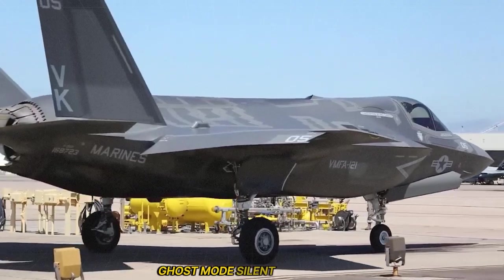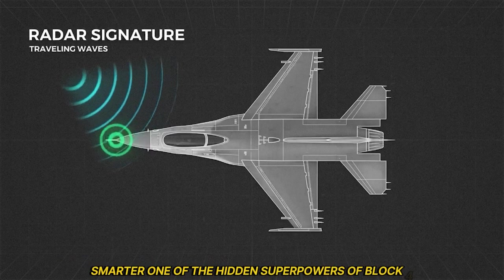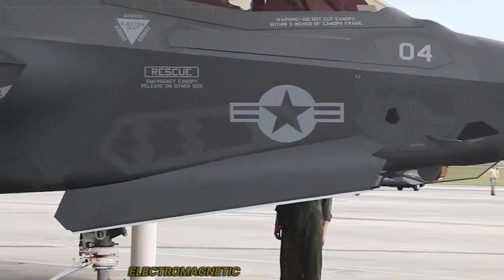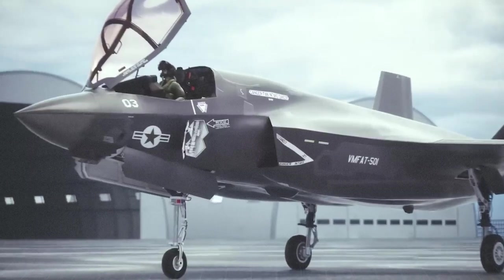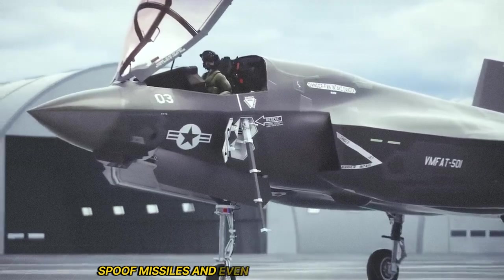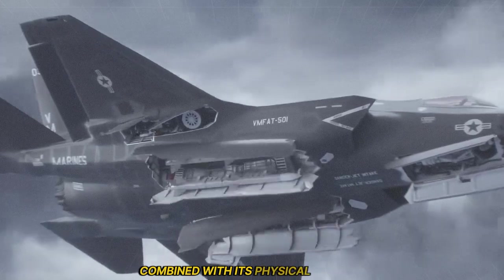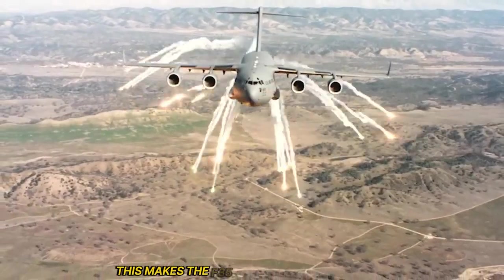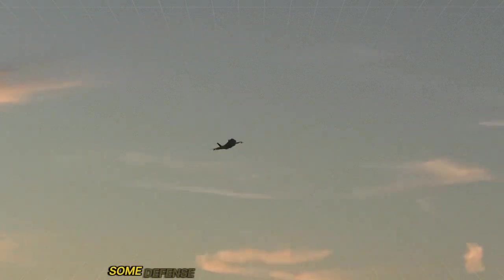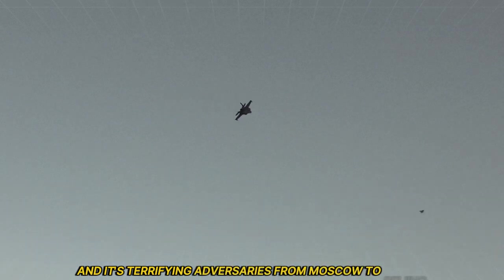One of the hidden superpowers of Block 4 is cyber-stealth — ghost mode. The upgraded F-35 has enhanced electromagnetic warfare capabilities, meaning it can jam enemy radar, spoof missiles, and even attack enemy networks, all without firing a shot. Combined with its physical stealth, this makes the F-35 virtually undetectable until it's far too late. Some defense analysts call this ghost mode, and it's terrifying adversaries from Moscow to Beijing.